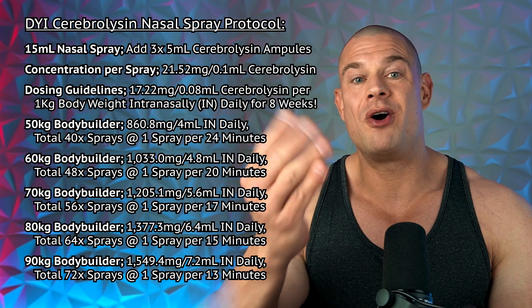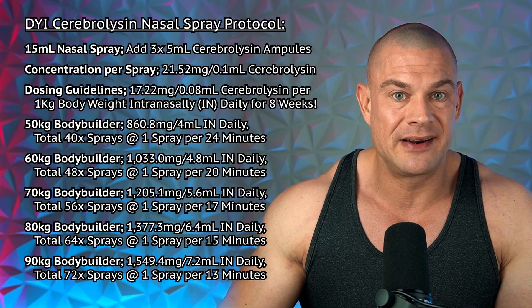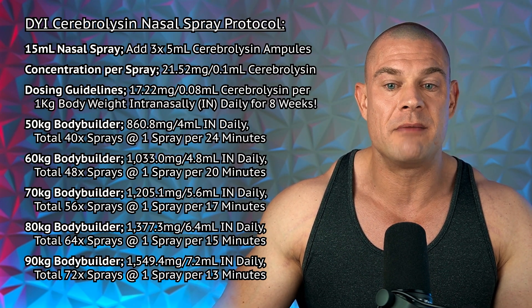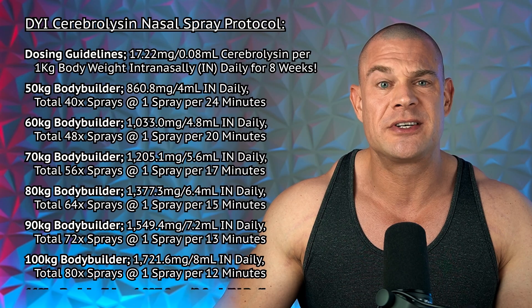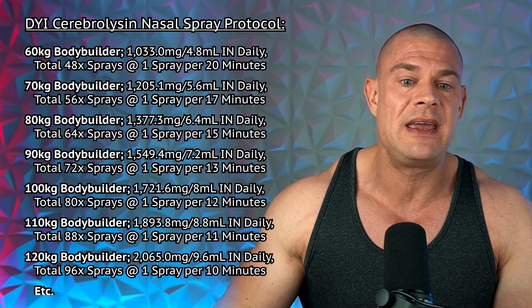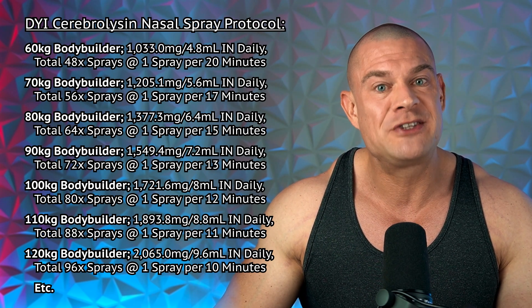To further drive that point home, on average a nasal spray delivers about 0.1 milliliters per pump — 0.1 milliliters per spray — so you get about 21.52 milligrams of cerebrolycine peptide fragments and free amino acids per serving. But that also means you need to administer 80 sprays per day to get your eight milliliters in if you're a 100 kilogram bodybuilder, which basically means you need to spray every 12 minutes.